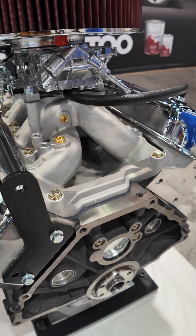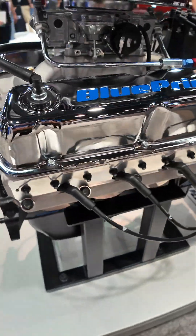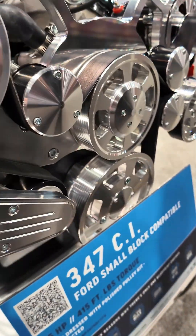Perfect car for the Mustang market, Falcons, any of the F-150s — anything that had a 302 or a 289. I highly recommend the 347 stroker. It also comes with a 30 month or 50,000 mile warranty.